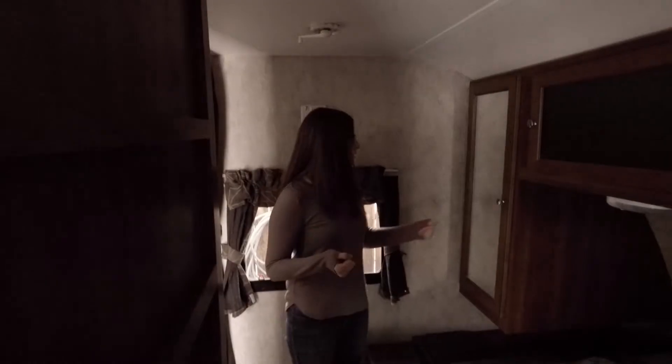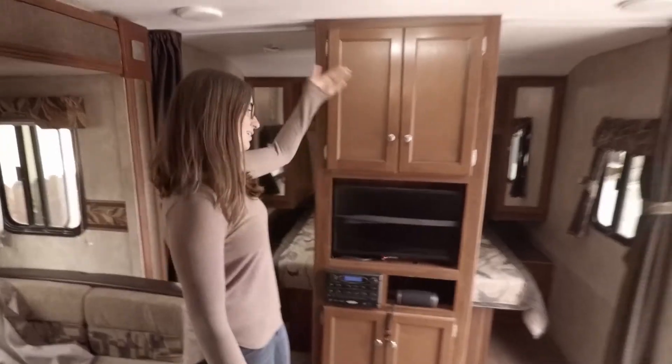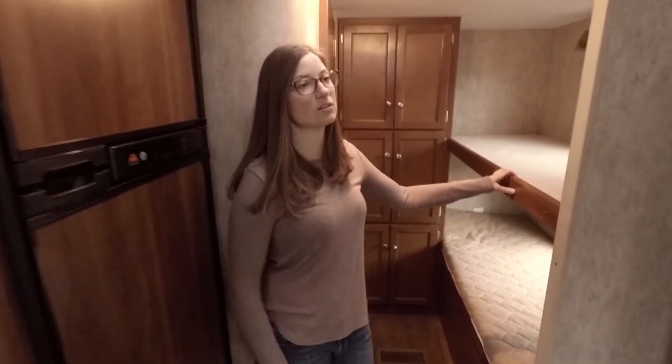We have the bedroom with a good amount of space in here. We were really passionate about getting a north-south bed, which we got — that was awesome. There's space in here for clothes on either side, which is really nice, and our entertainment center.